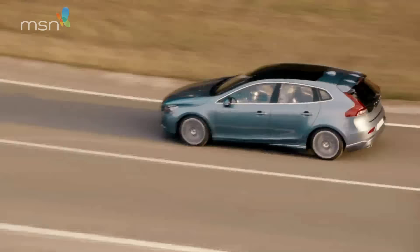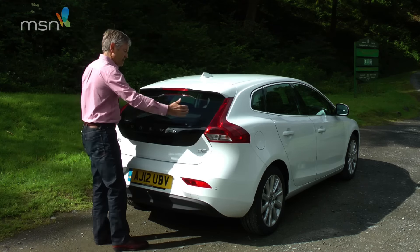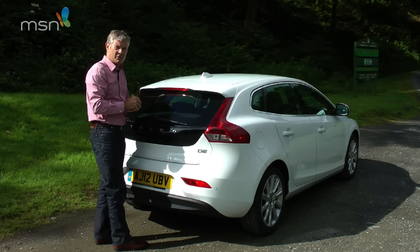It's not without one or two issues. The boot isn't the biggest in the world and the rear window isn't this wide — it's only this wide, which gives some serious visibility problems when you're reversing.